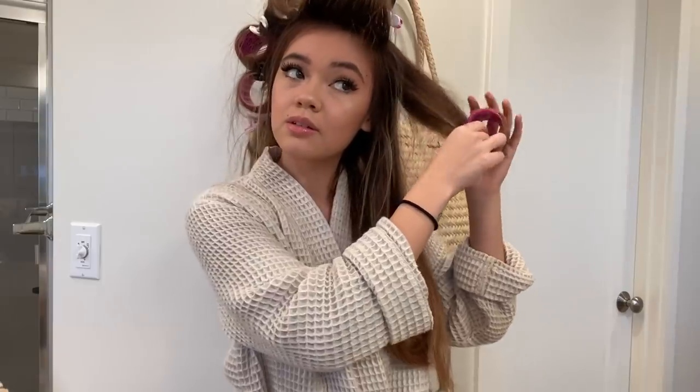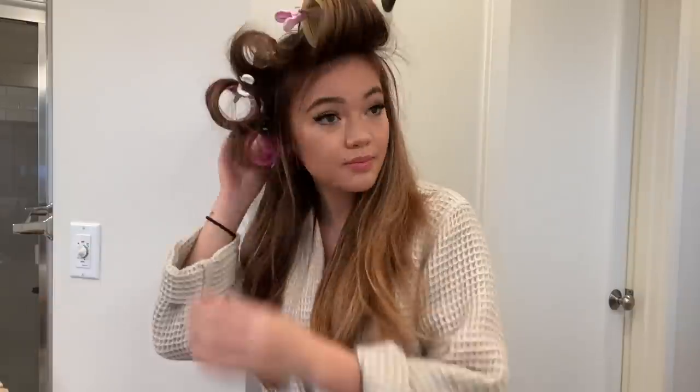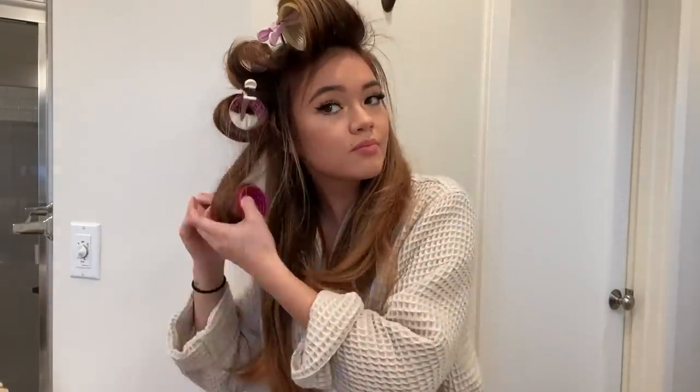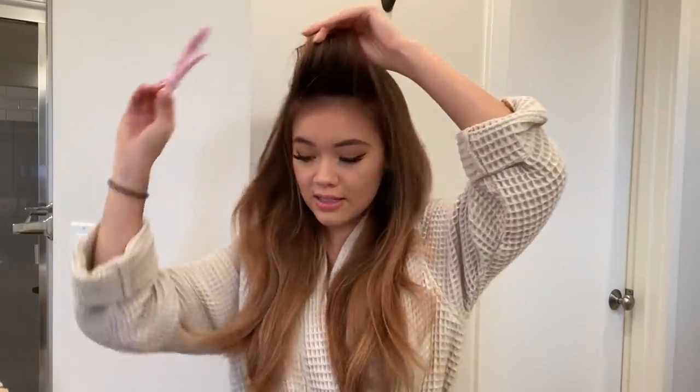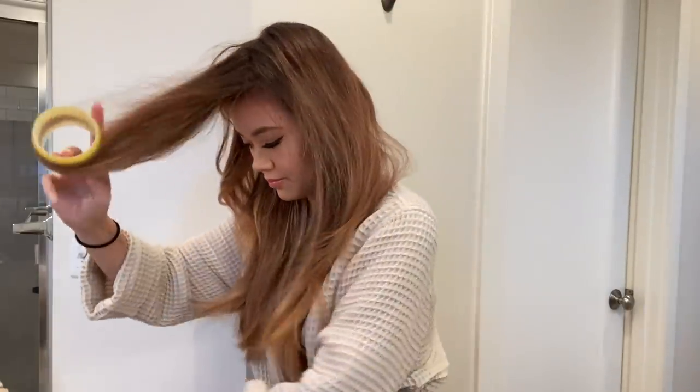It's got a little crimp. Last but not least — ooh, girl, yes! It turned out pretty good, actually. I am happy.